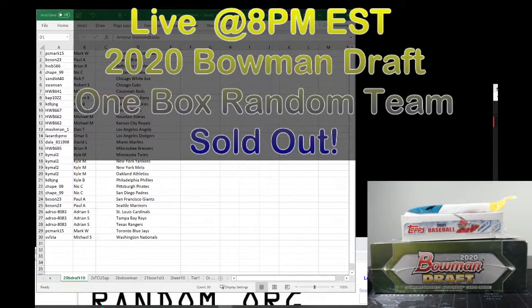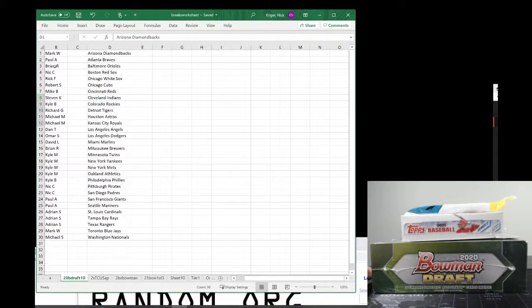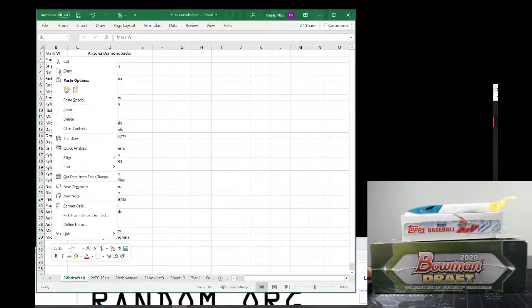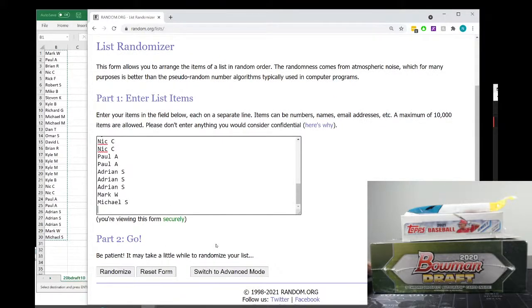All right, back to tonight's action. Looks like we have quite a few people in. Feel free to participate in the chat — let me know if we're going too fast, too slow, too loud, too soft. We have the 30 spots right here. The user names are on the left. We have Mark W down to Michael S. We're going to use random.org, paste these names in — Mark W down to Michael S — and we're going to randomize them six times. The six randomizations will be the order that we use.